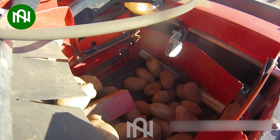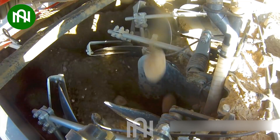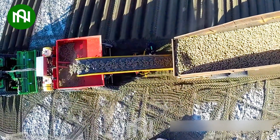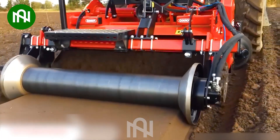Look at how this 3-in-1 machine operates! This is how those perfect rows of soil are created.